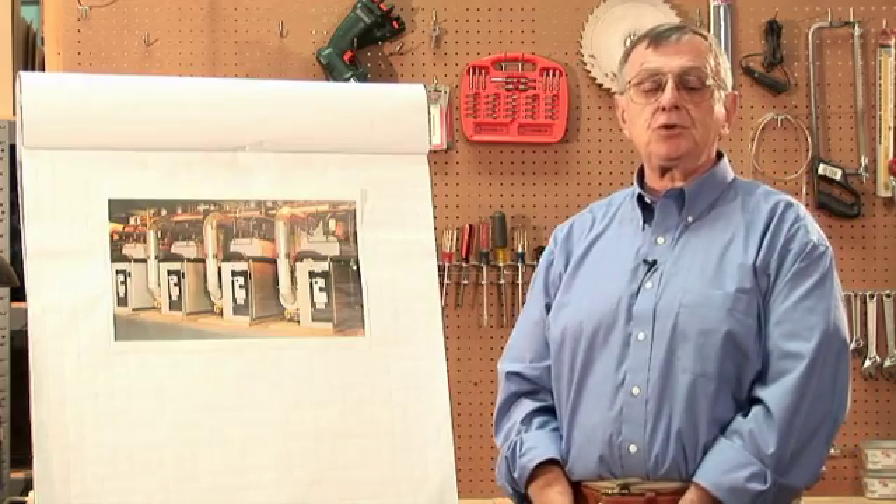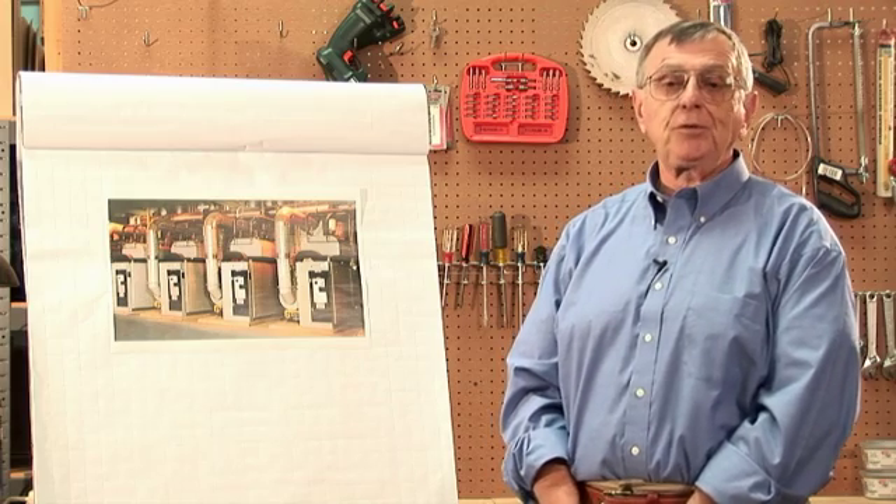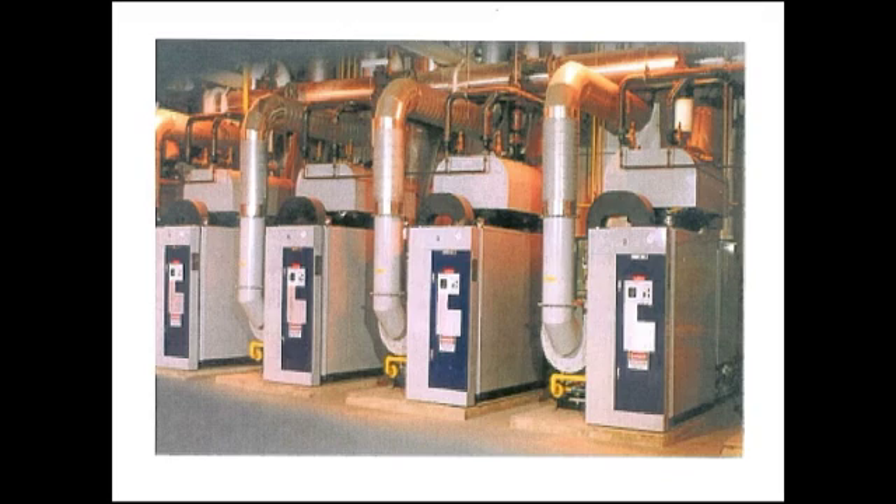Mirror boilers, which were designed and engineered in Japan but are now built in North America, were designed with a simple philosophy: the most efficient boiler is one which is not running. So the whole design premise of this boiler is to immediately shut the boiler off the minute there's no steam demand on it, and have the ability to turn the boiler on very quickly — typically about 30 seconds from no boiler in operation to the boiler in operation.